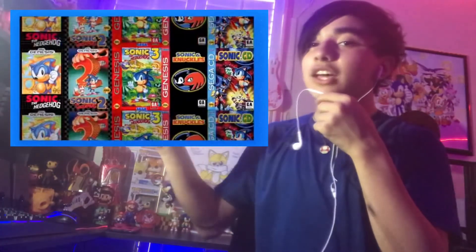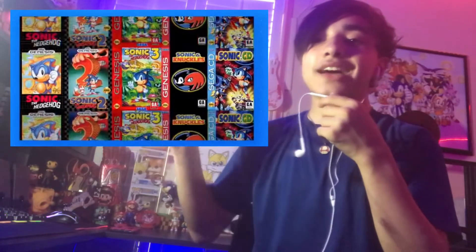Next Sonic 30th anniversary project that just came up today: we have this cool classic collection of five Sonic games — Sonic 1, 2, 3, Knuckles, and Sonic CD. I'm also excited for that.